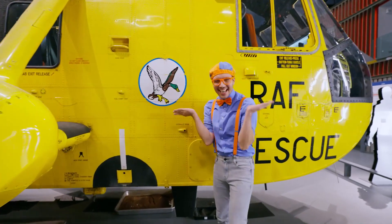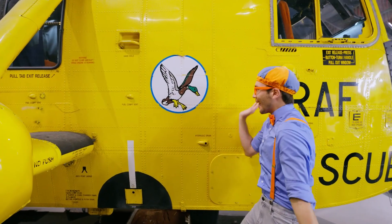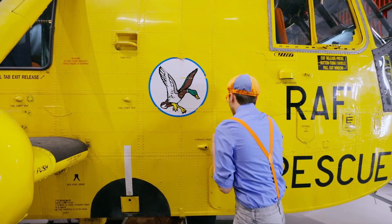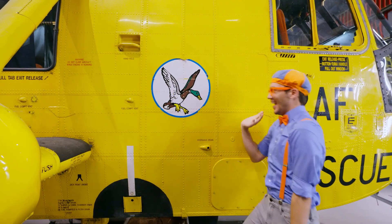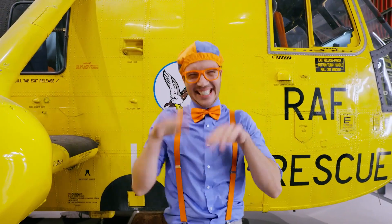And what's this? There's a duck! Hello, Mr. Duck! Hello, Blippi! Hi! How are you today? Oh, I'm doing just fine, just being a duck! Well, it's nice to see you! So silly!